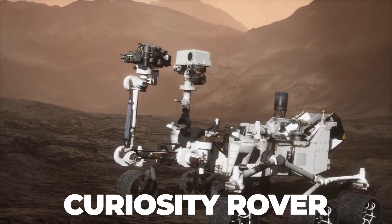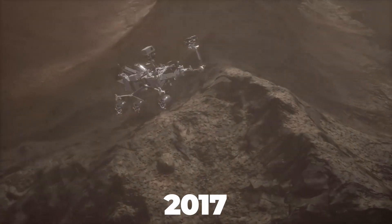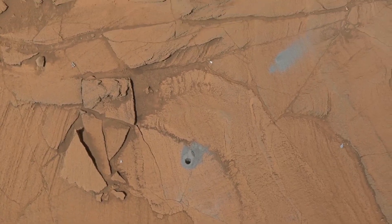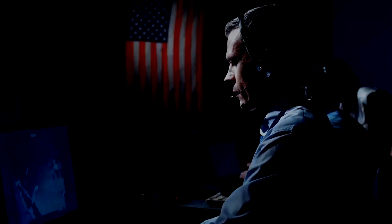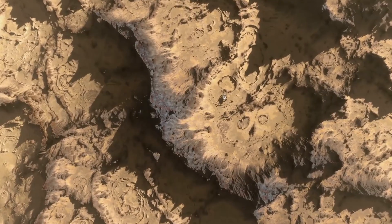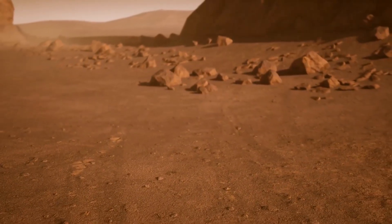When the Curiosity rover was gathering a sample of dirt from Mars' Bagnold Dune in 2017, the spacecraft experienced an unforeseen malfunction — its drill stopped working. Instead of cancelling the expedition, NASA scientists changed the method of sampling, such that the rover put the dirt samples into containers containing a cocktail of chemicals rather than empty glasses.